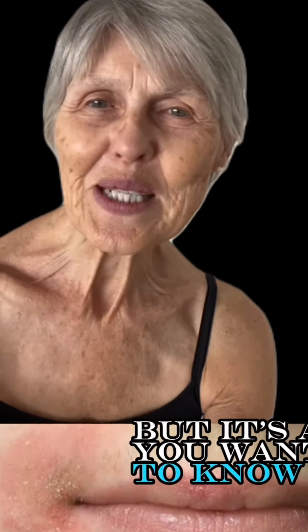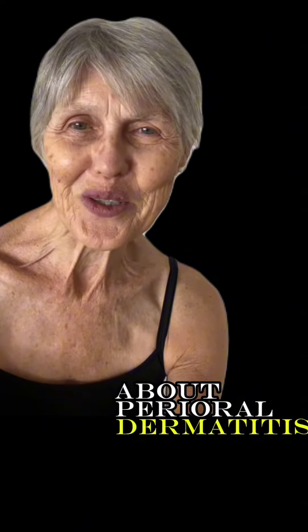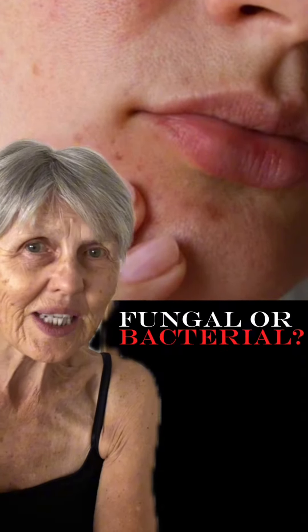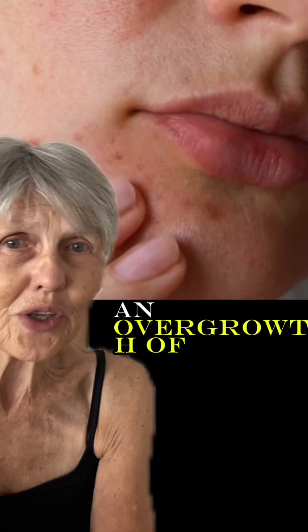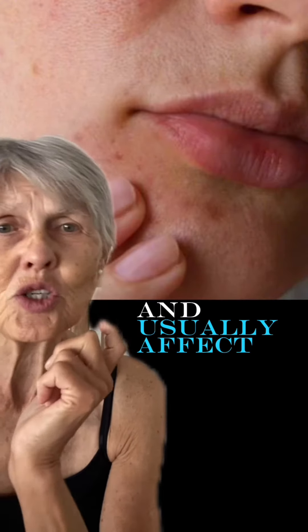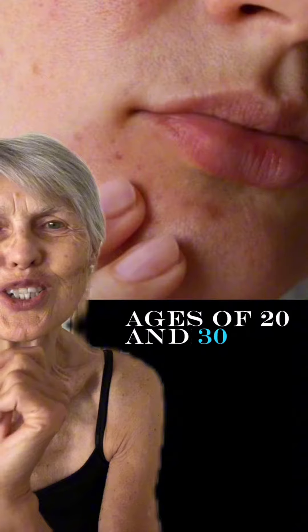This is a long one, I know, but it's all you want to know about perioral dermatitis. So is perioral dermatitis fungal or bacterial? It's thought to be related to an overgrowth of bacteria in the skin, and is more common in women than men, and usually affects people between the ages of 20 and 30.